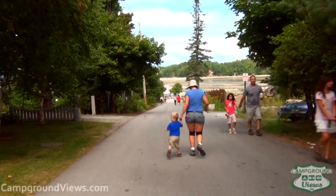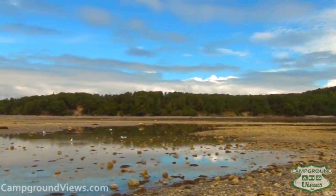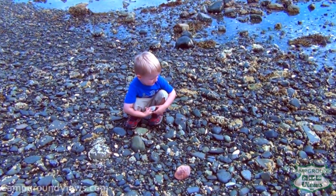Back on the bus, we headed up to Bar Harbor and crossed the sandbar over to the island. This is a great destination for the whole family because even if you don't make it to the island, there's sea life you can see right there.